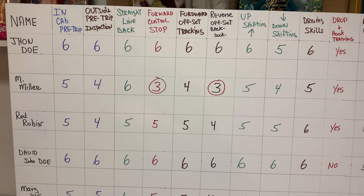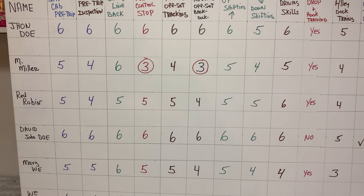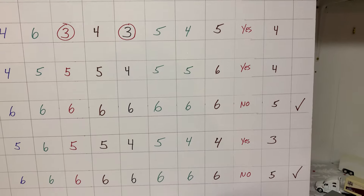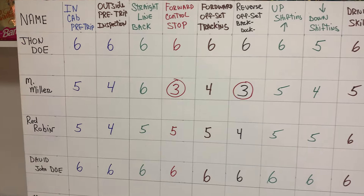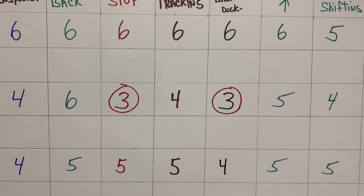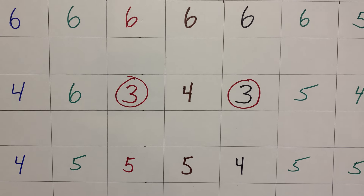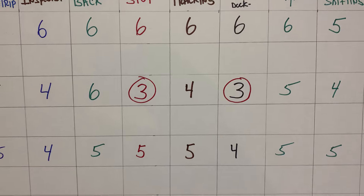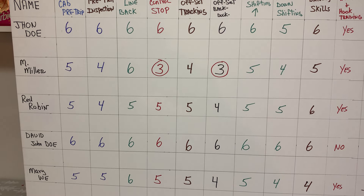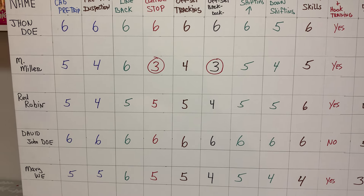Every school should know where a student stands. When I look at these numbers and see a six, with eight more days on the range remaining, this is looking pretty good — I have three students who are test ready. But I would not let a student like Mr. Miller, who has a three, go to testing without working with them. I would not sign any papers as a range leader, because that student is not proficient in all the skills.